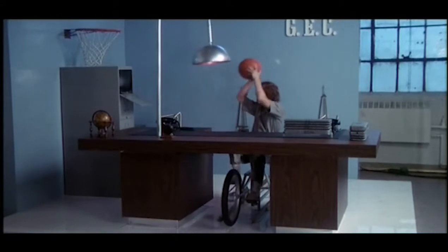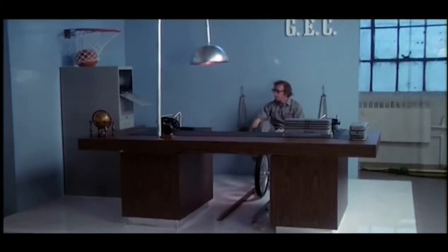Notice the basketballs coming from the side of the machine. The basketballs, as they're handled by Mr. Mellish, develop reflexes.